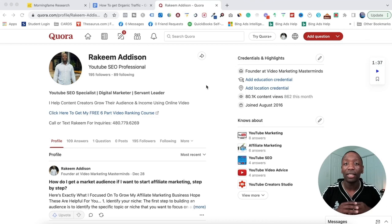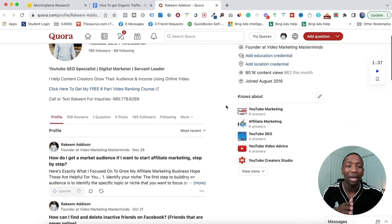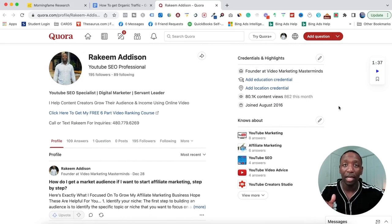The next traffic source is Quora — a question and answer platform where you can literally answer specific questions for your target audience. It leverages the search engine, so your stuff can show up on Google, and you can have passive traffic. Right here I got 80,000 content views total and 862 views this month. I haven't answered a question since December 28th, but I still get passive traffic every single month.